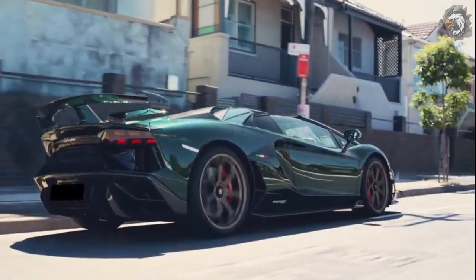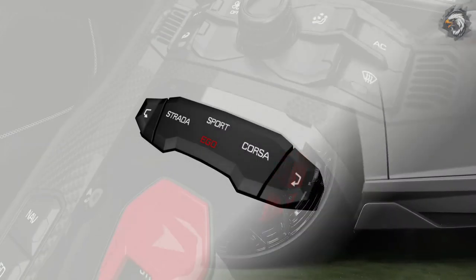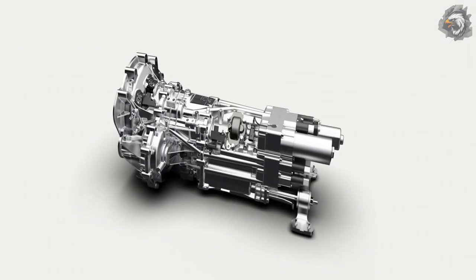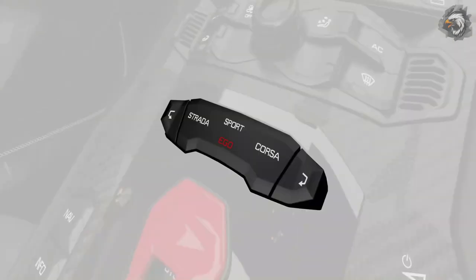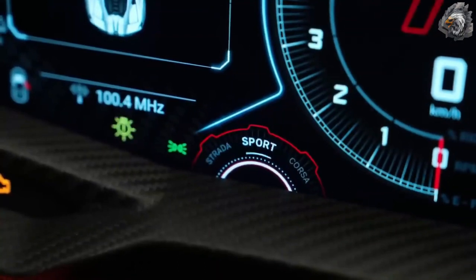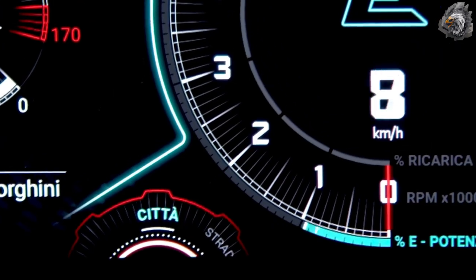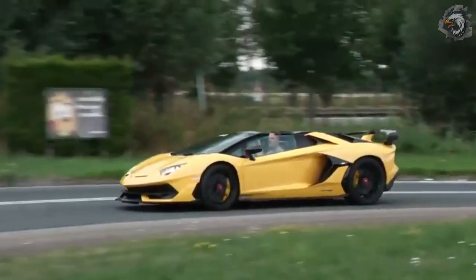For driving modes, the new Aventador SVJ gives you full control thanks to the dynamic mode selector, which lets you optimize engine, transmission, drive, steering, suspensions, and stability control settings by choosing between Strada, Sport, Corsa, and Ego mode. This last option allows full customization of every individual setting for the most personal driving experience ever achieved.